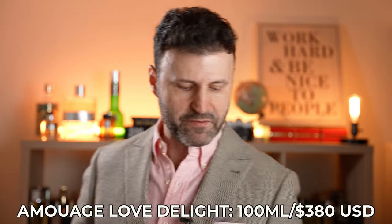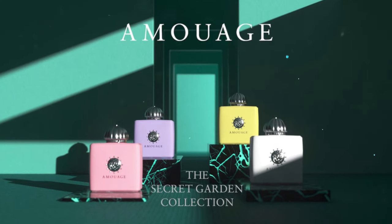When it comes to Amouage, the craftsmanship of what they produce their fragrances in is second to none. The sprayers are great, amazing bottles, a beautiful combination of art, and the fragrances themselves are captivating and one of a kind. Love Delight is the fifth edition — a lot of people think it's the fourth — and I'll give you a quick overview of the Secret Garden Collection from the first release all the way to this one.